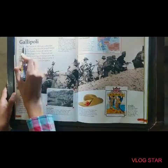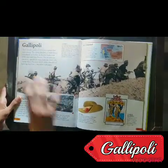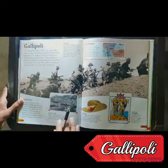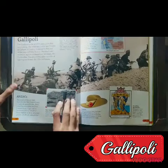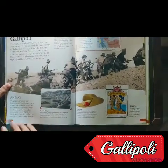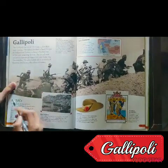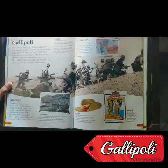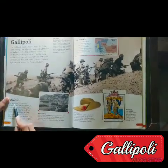And this is the Battle of Gallipoli, which was fought against the Ottomans. This was a beach landing, but the Allied forces lost the battle because they were not able to move forward. They were called the ANZACs because they were Australian and New Zealand soldiers.